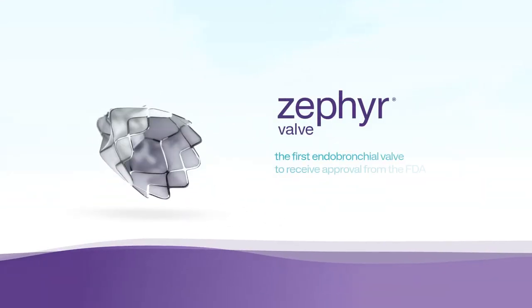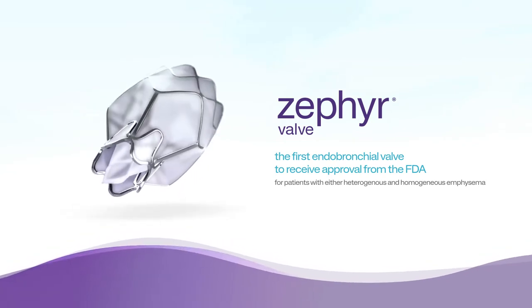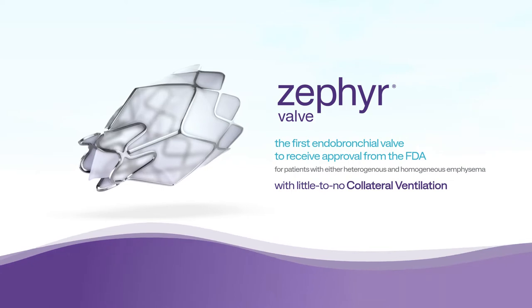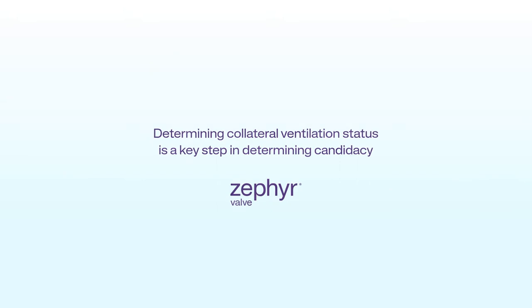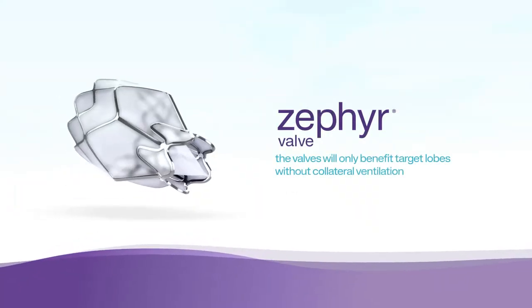The Zephyr valve is the first endobronchial valve to receive approval from the FDA for patients with either heterogeneous or homogeneous emphysema, with little to no collateral ventilation. Determining collateral ventilation status is a key step in determining candidacy for Zephyr valves, because the valves will only benefit target lobes without collateral ventilation.